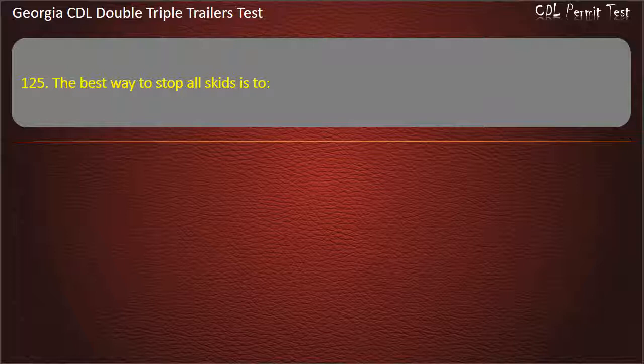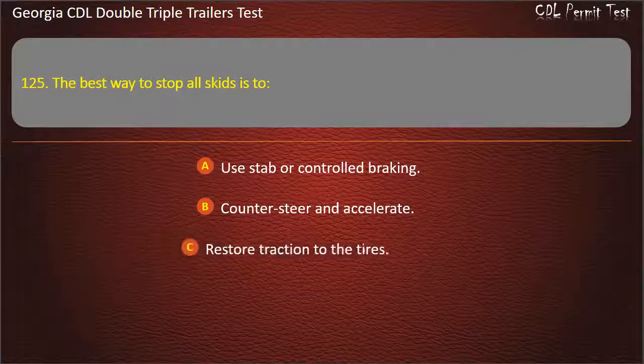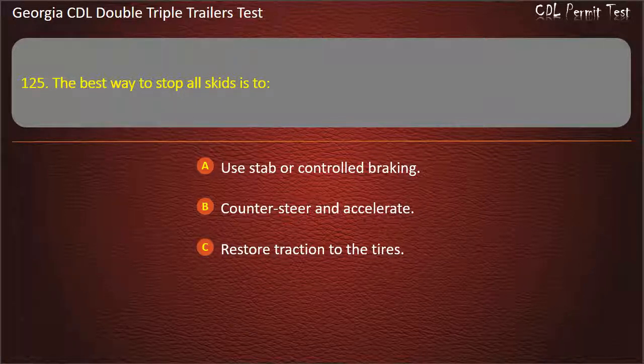Question 125: The best way to stop all skids is to? Options: Use stab or controlled braking. Counter-steer and accelerate. Restore traction to the tires. Answer: Restore traction to the tires.